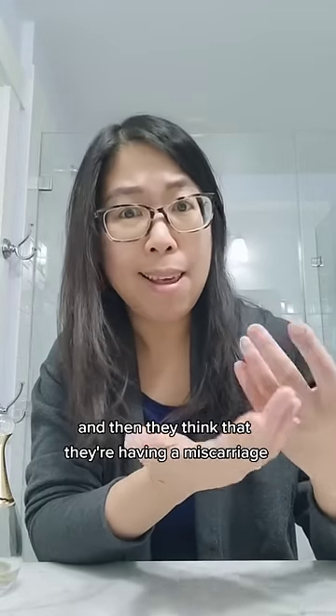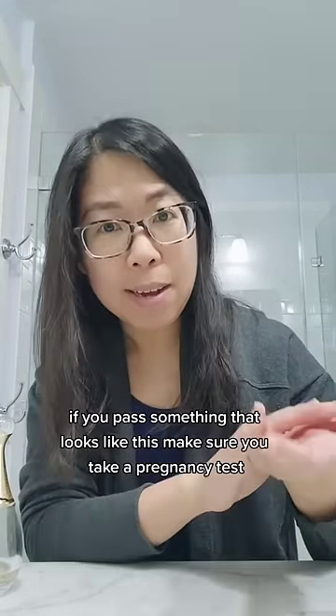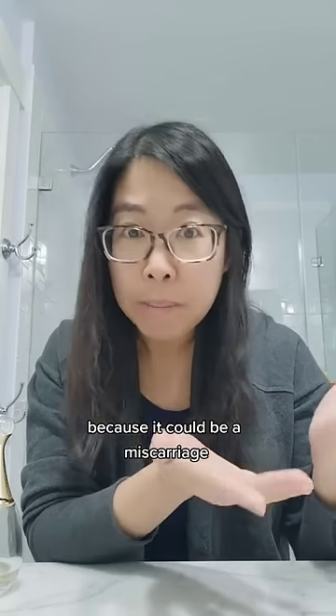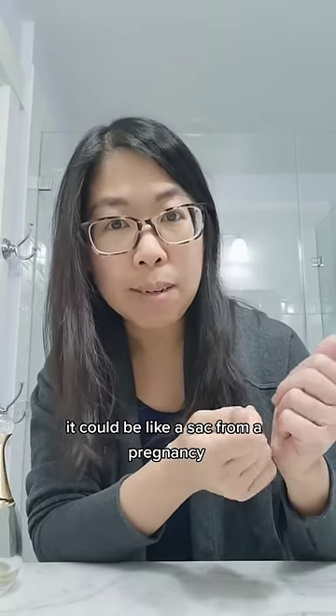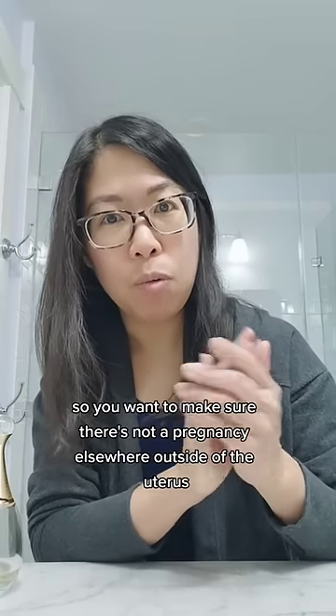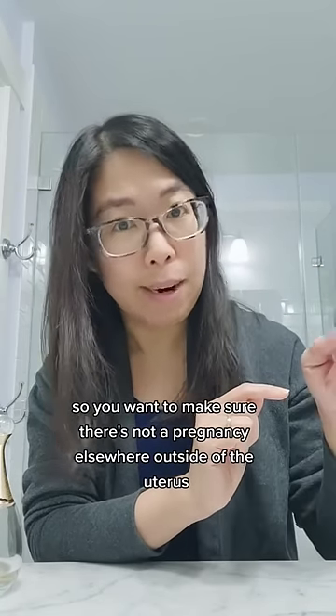People have a lot of pain and then they think that they're having a miscarriage. If you pass something that looks like this, make sure you take a pregnancy test because it could be a miscarriage — it could be a sack from a pregnancy. Also, decidual casts are associated with ectopic pregnancies, so you want to make sure there's not a pregnancy elsewhere outside of the uterus.